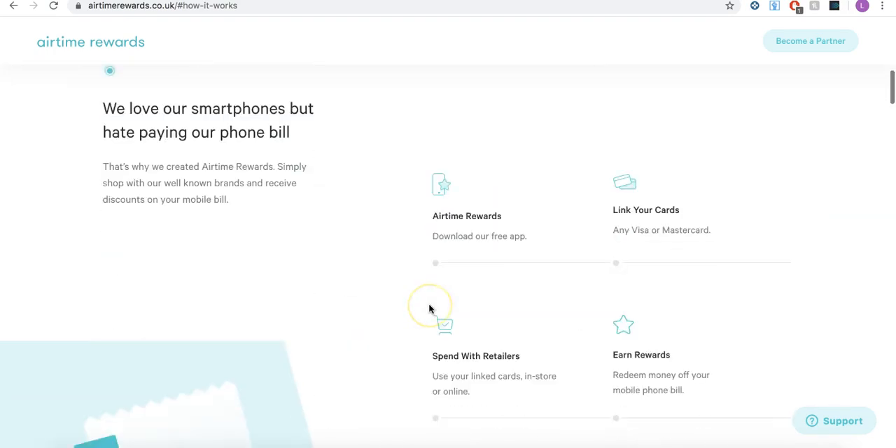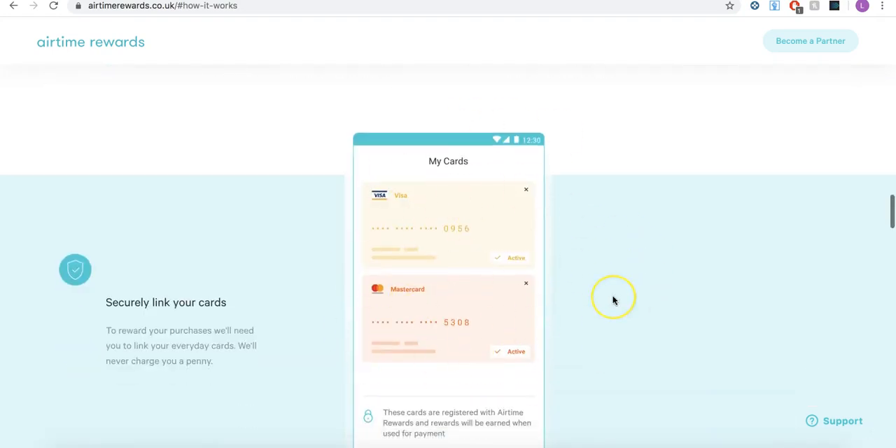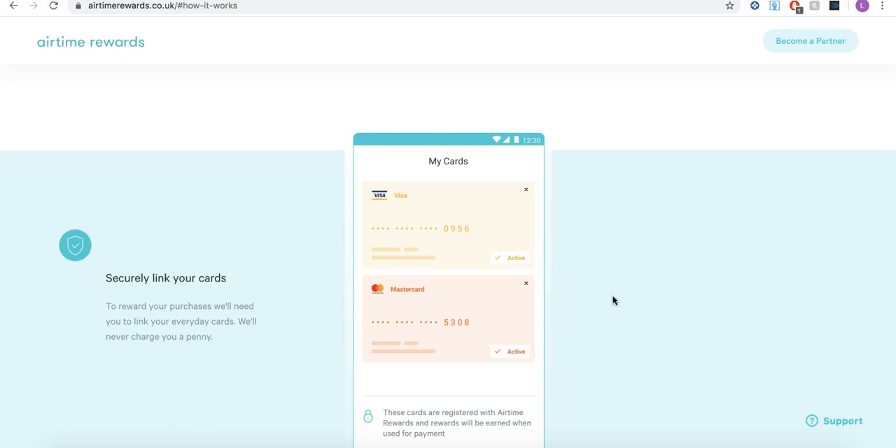This is exactly how it works. Once you've got the app, you then add all of your cards that you use — it could even be your personal cards that you use day to day. Once you've added all your cards, whenever you make a purchase through those cards, do not purchase using PayPal because it will not record the transaction. Always make sure you do it through a normal card payment, because sometimes it's easy to use PayPal but it won't record it, so you've got to bear that in mind.